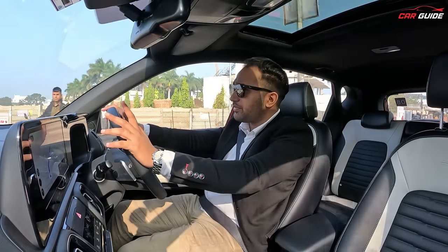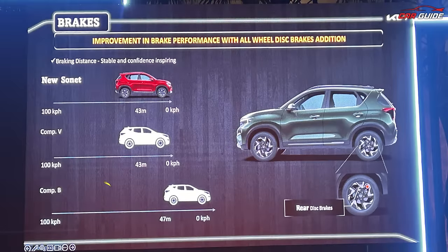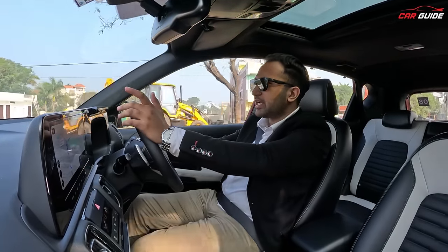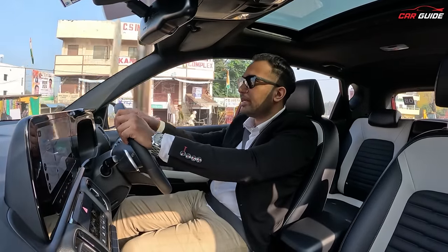On braking, there is definitely a difference with this car — the company has worked on it versus the competition. As for handling and suspension, they are on the slightly heavier side, but they look and feel good.